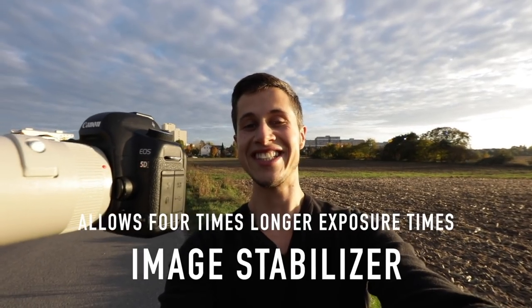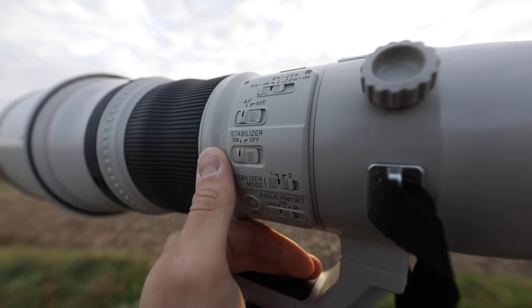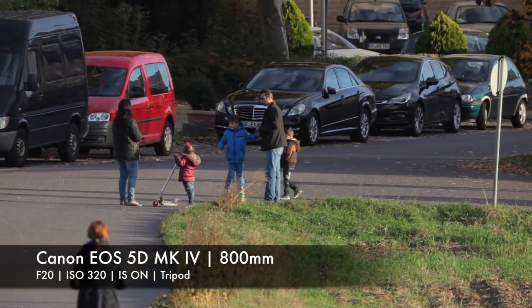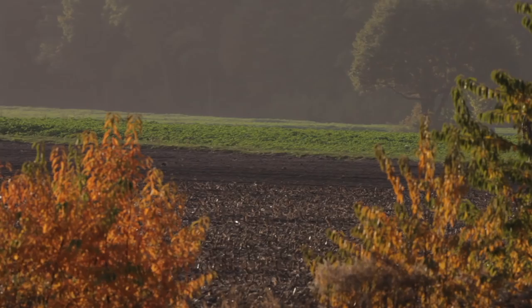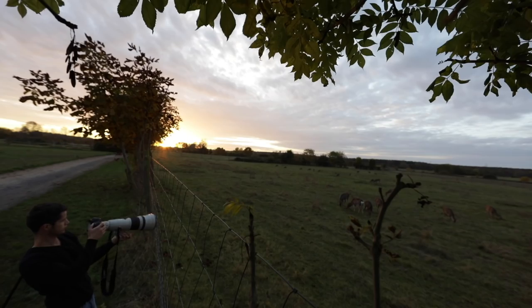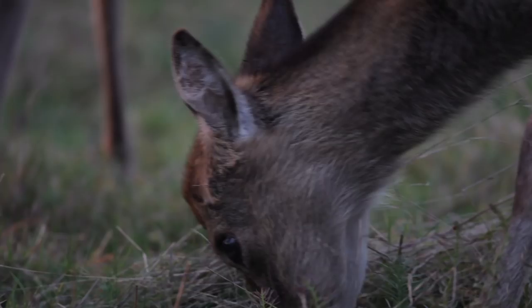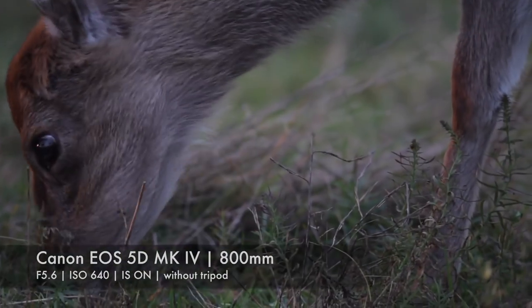This lens is equipped with the image stabilizer, and you really need it. Even shooting on a tripod, you can really tell whether the image is stabilized or not. When you start filming or taking photos at a focal length of 800mm, you need a really steady hand or the best tripod in the world to avoid vibrations. I recommend using the provided image stabilizer as much as you can, because it allows up to four times longer exposure times. Here are a couple of examples.